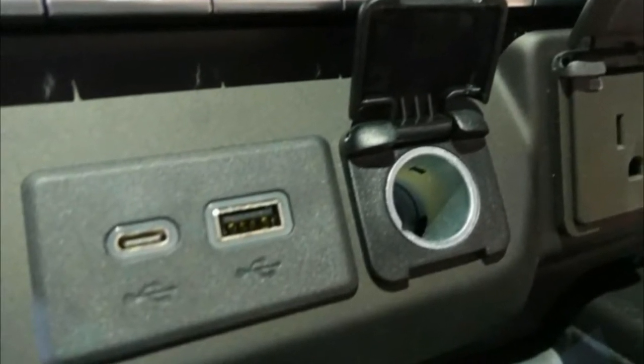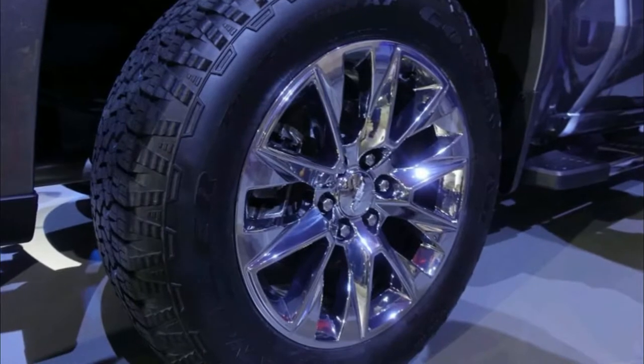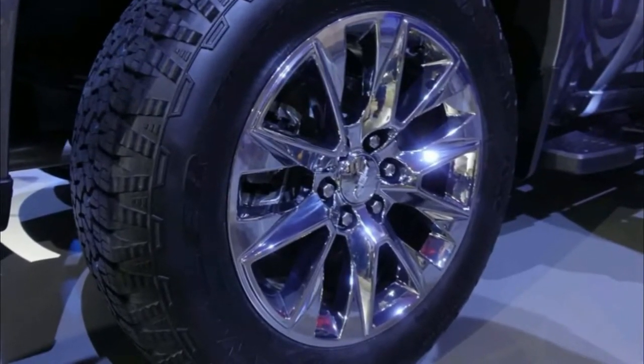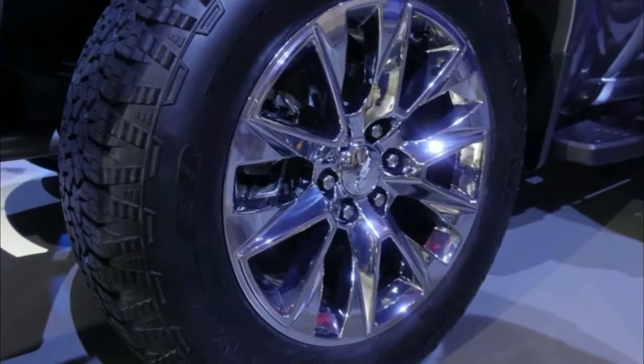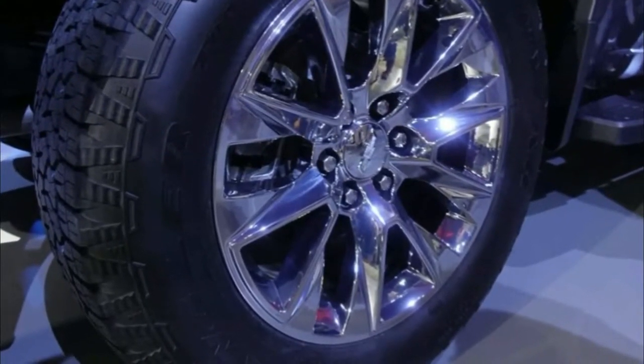Chevy will offer eight different Silverado trim levels, including a new sporty-looking RST model and a new Trail Boss trim that includes a two-inch suspension lift with Rancho shocks, 18-inch wheels with Goodyear all-terrain tires, a locking rear differential, and skid plates. At first glance, it doesn't appear to be a direct Ford F-150 SVT Raptor rival, but it should be more capable in rough terrain than the ZR2 it is based on.